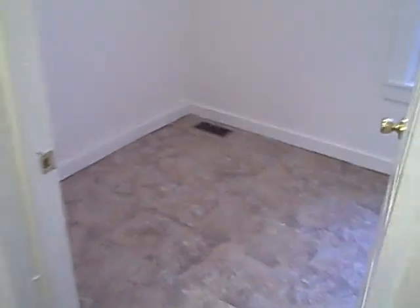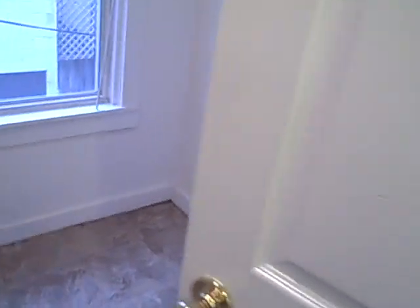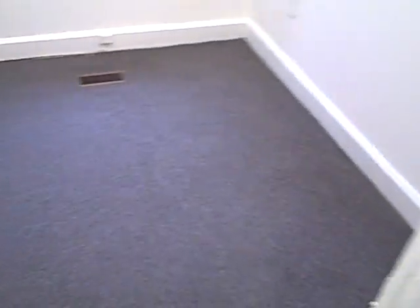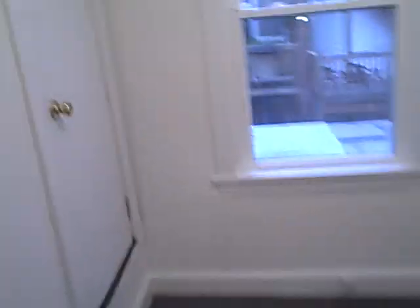And also a den. So this is bedroom one — it's pretty small, about nine by six, but there is a closet and a window. Bedroom two is also very small, maybe seven by eight, but it's got a window and actually a pretty big closet.